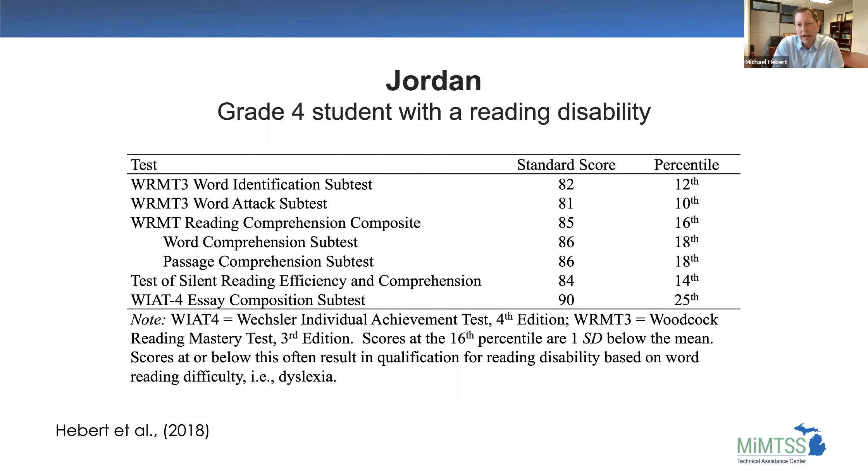So what does this look like for a student? I want to show a grade four student with a reading disability and show what writing might look like for a student who's overloaded. You can see the types of tests here — word identification, word attack, reading comprehension — mostly reading, but also a writing essay composition subtest. You can see the percentile rankings on the right. This student is having difficulty with all of these skills, still below average in all areas.